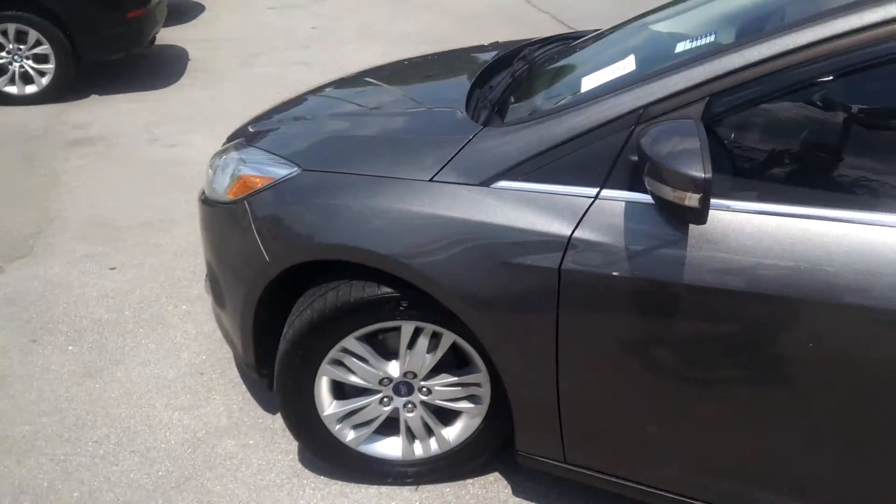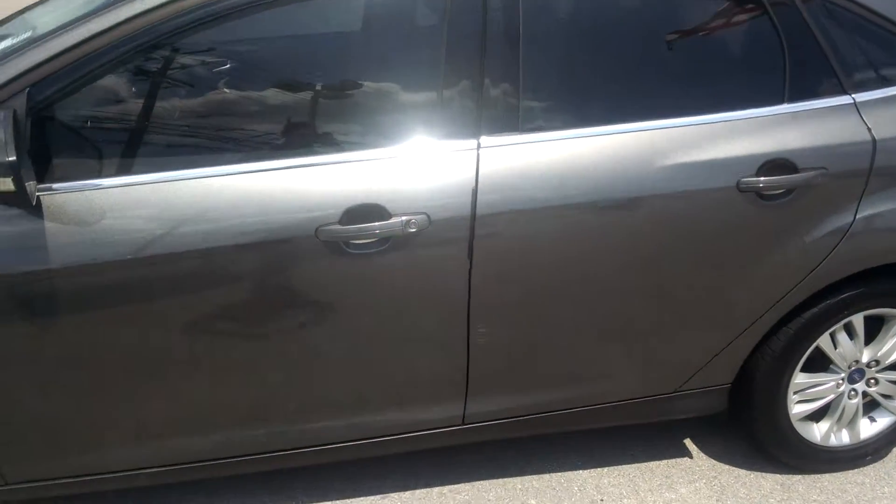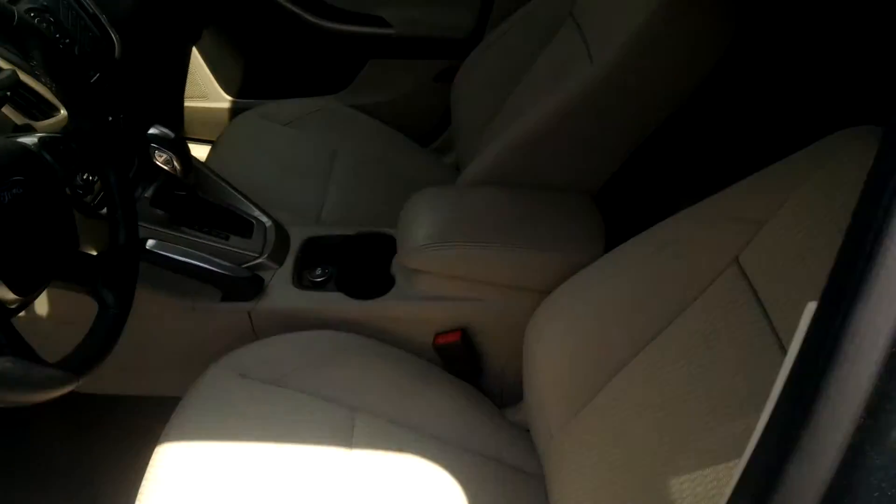So the car that I picked out is a 2012 Magnetic Focus SEL. It already has the tinted windows. It has a light colored cloth interior.